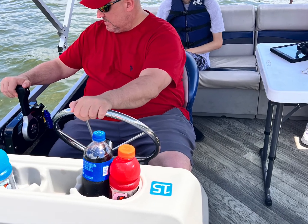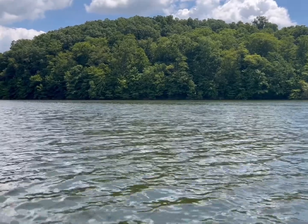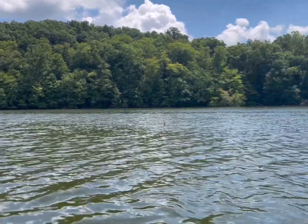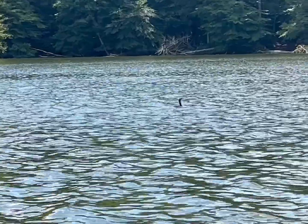On our second day at Clear Creek, we spontaneously decided to go on a boat ride at Logan Lake in Hocking Hills. My boyfriend had the honor of driving the boat for two hours while we fished, watched birds, caught fish, and enjoyed the view. We only had the two hours, but we were honestly ready to go back to the cabin because of how hot it was outside.